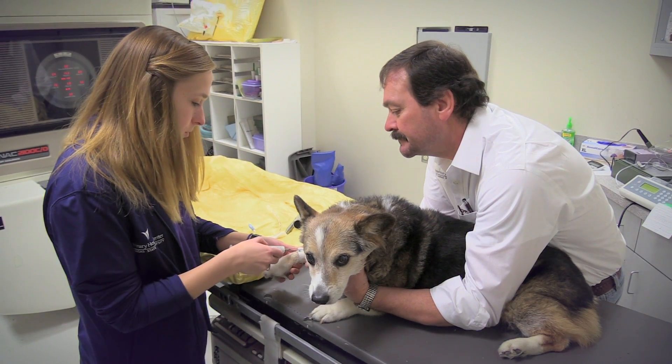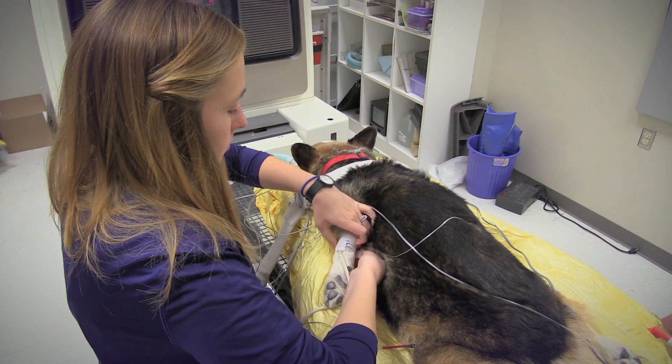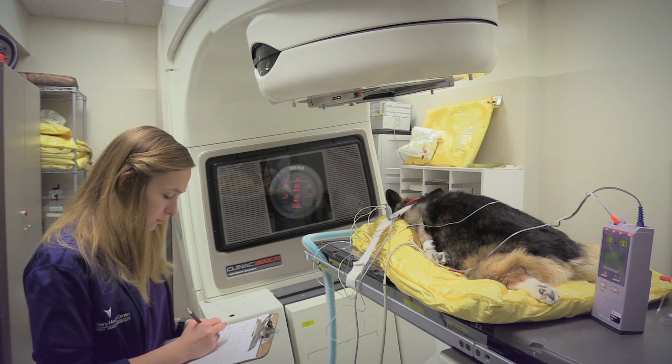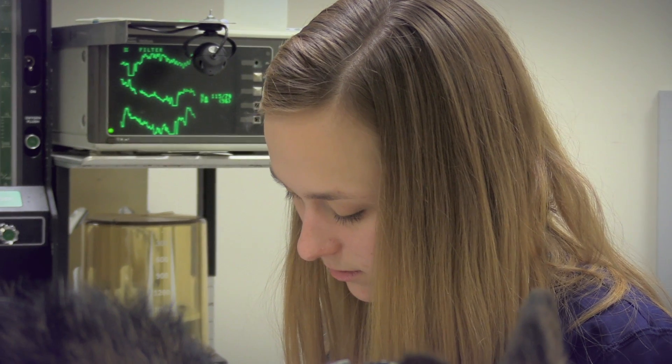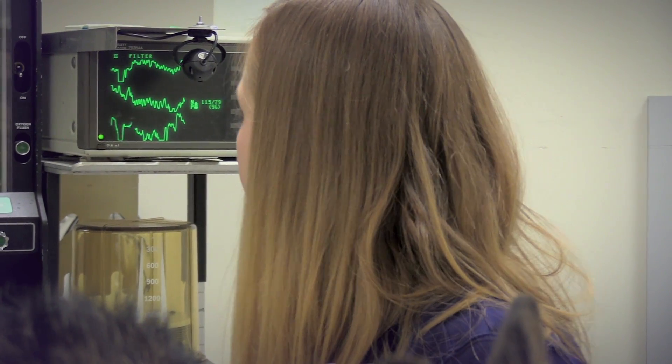It broadens their perception of the veterinary profession and what it can possibly involve. It gives them exposure to the different directions that their future career could take. I had never thought about working in oncology before. You don't really learn too much about it in school, but in my internship I really realized that I liked medicine — we could do some anesthesia, a little bit of surgery, and lots of medicine, so I liked what I was able to do in this department.